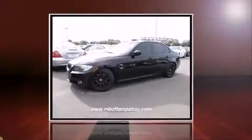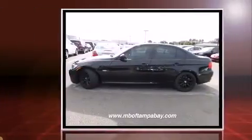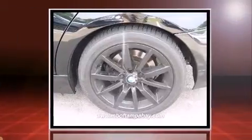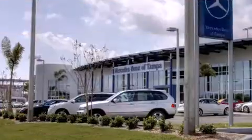Climb inside the 2009 BMW 328i. This four-door, five-passenger sedan just recently passed the 50,000 mile mark. Under the hood, you'll find a six-cylinder engine with more than 230 horsepower, and for added security, dynamic stability control supplements the drivetrain.